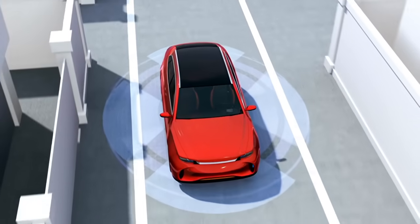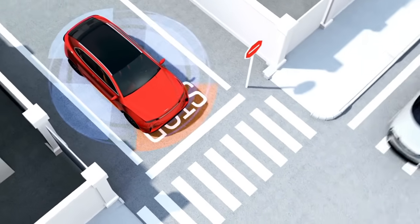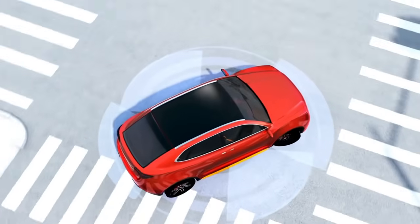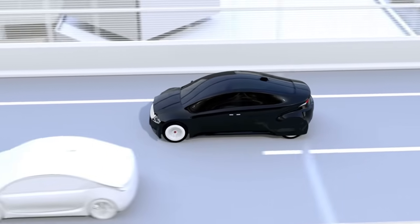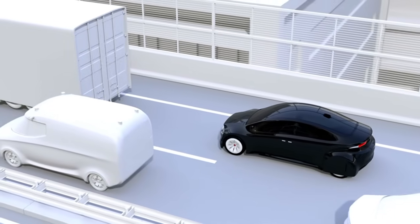How does it work? LDW uses a camera, typically mounted near the rearview mirror, to monitor the road's lane markings. If the system detects that your vehicle is crossing a lane without signaling, it triggers an alert. This could be a beep, vibration in the steering wheel, or a light on your dashboard. The system doesn't steer for you — it's simply a warning, giving you time to correct your position.